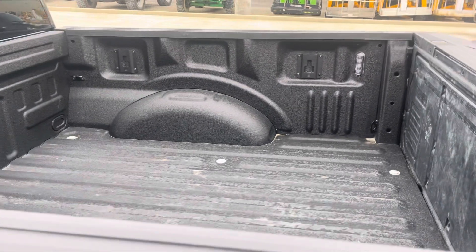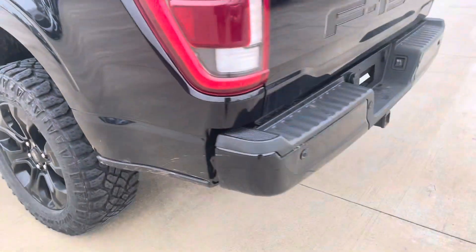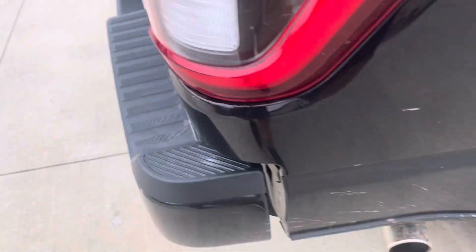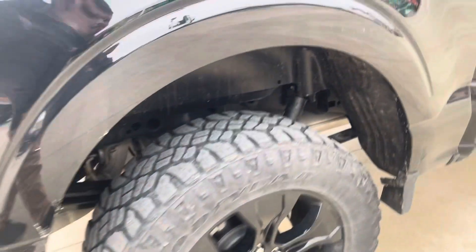Little scuff right there by the fuel door, a couple other scuffs right there. It's got the bed liner, sensors, tailgate — it's got the step in the tailgate as well. Very sharp looking truck.